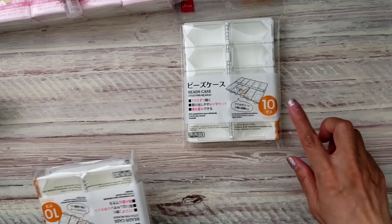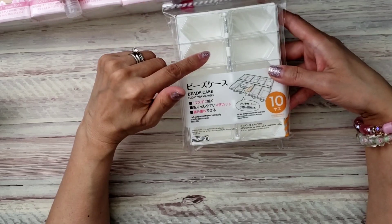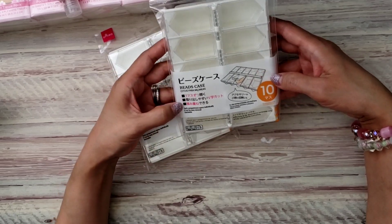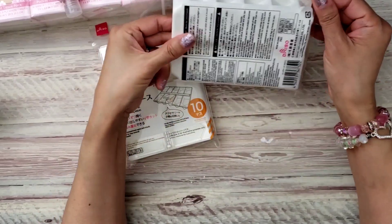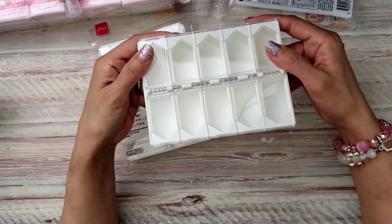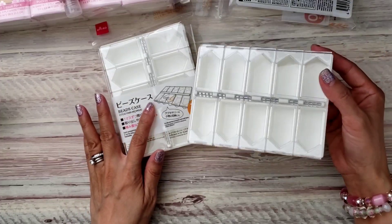I was on the hunt for these — Marissa showed this on her video. Marissa is Creative Young Mama and she does a lot of the Daiso hauls. I thought, oh my gosh, they have those — so cute! It was in a different spot than I expected, not where all the storage stuff was. Anyway, they're bead cases.